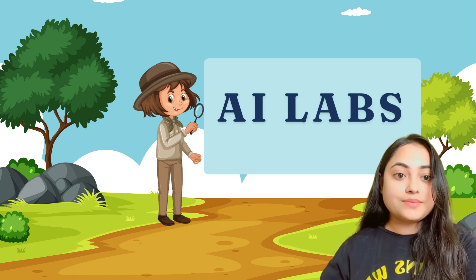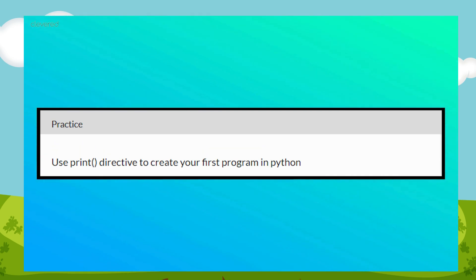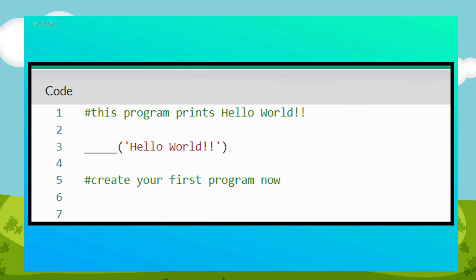Before we start coding, let's understand the platform that we will use. It is called AI Labs. The screen is divided into four parts. In the Concept section, we have some related concepts with examples to refer to. In the Practice section, you will have instructions to follow and code accordingly. In the Code section, you have to code after understanding the instructions and referring to concepts — the code will be half-written and you have to fill in the remaining.